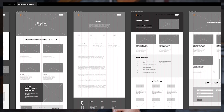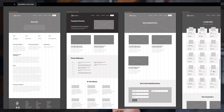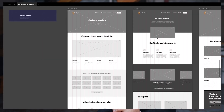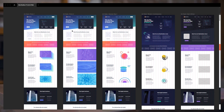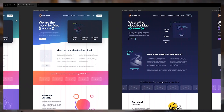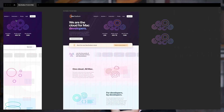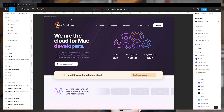We started with low fidelity wireframes in Figma. We used our design knowledge and experience, worked closely with Heather and her team, and performed user testing with Usability Hub as needed. Iteration in this phase is key. Since this was a big brand refresh for Mac Stadium, we brought creative art direction and worked very closely with Heather to establish a clear vision of Mac Stadium's new aesthetic. After many rounds of iterations and refinements, we settled on a new rich purple-based color scheme that perfectly complements Mac Stadium Orange.